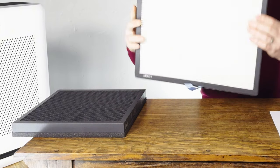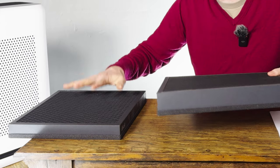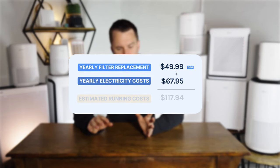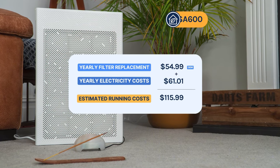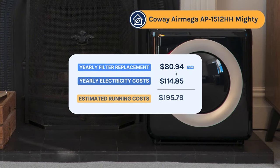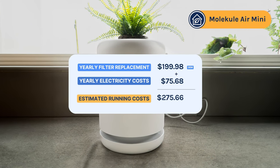It's not just energy costs that add to the running costs of an air purifier — mechanical filters will need to be replaced. Levoit recommends replacing filters every 12 months, adding an additional $59.99 for standard OEM filters, bringing the total running cost to $117.94. This compares well with the Smart Air SA600 at $115.99, the Winix 5500-II at $125.44, the Coway Air Mega at $195.79, and the Molecule Air Mini at $275.66.